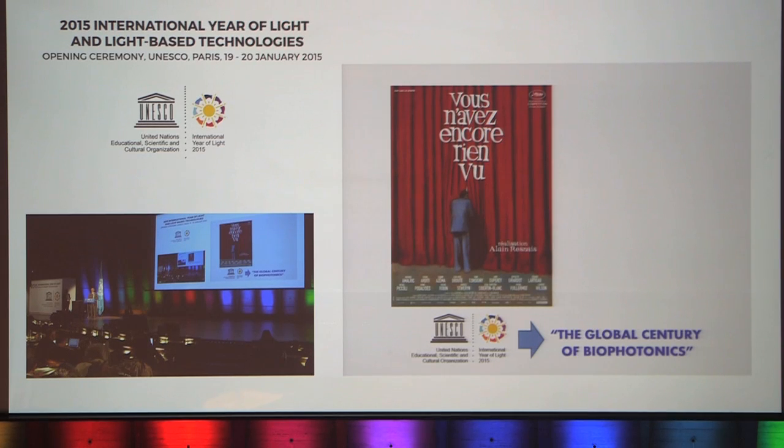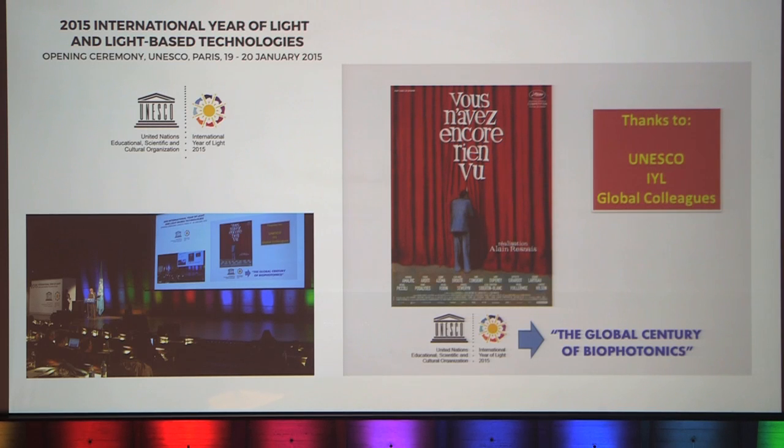I hope I've given you a peek through the curtain into the future of biophotonics based on where we are at the moment. As the French saying goes — you ain't seen nothing yet — and I think that's true. I believe the International Year of Light that we're celebrating here will actually become a global century for biophotonics. I'd like to thank UNESCO and the International Year of Light for inviting me, and my colleagues around the world who provided the material I've used to illustrate the subject of biophotonics.